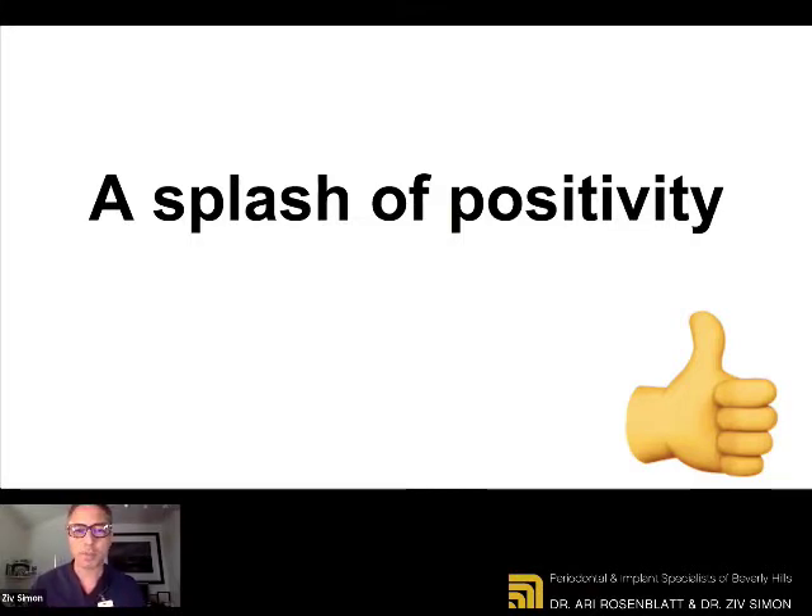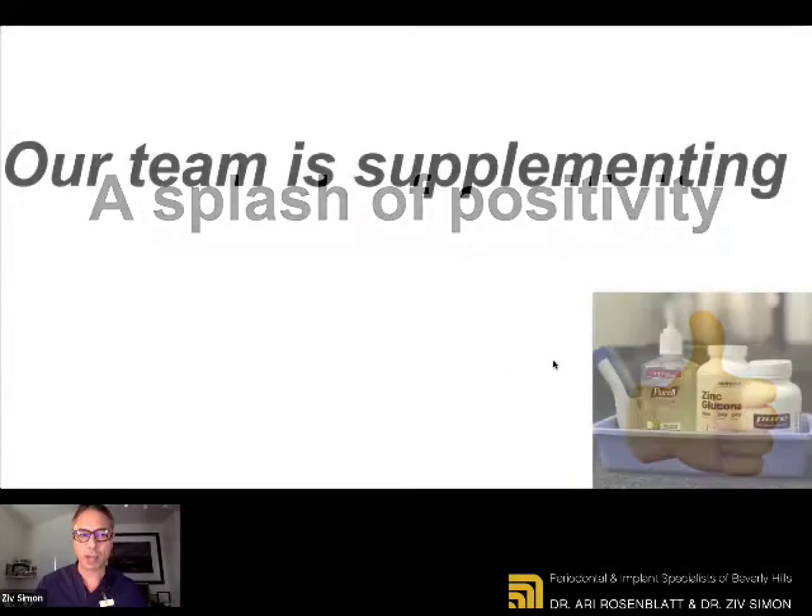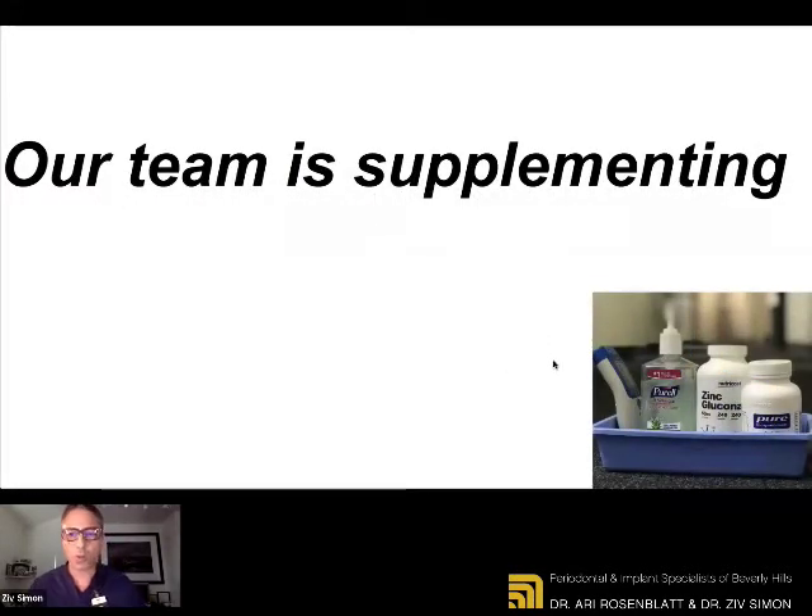Beyond nutrition and good supplementation, a splash of positivity is important as well. The mindset and the way you look at things, surrounding yourself with positive people — believe it or not — helps your health as well. What we are doing: our team is supplementing as well, not just the doctors. When our team checks in to the office, we have a self-screening process where each employee or team member, including the doctors, measures their own temperature.